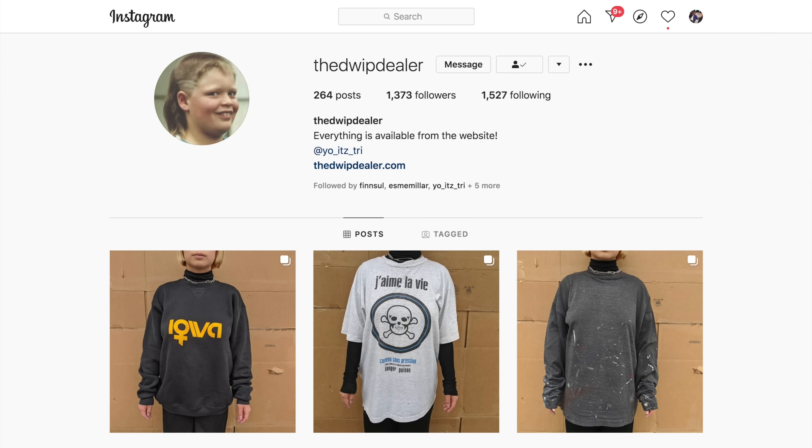These next couple of items are from Dwip Dealer. You guys know I work with Dwip Dealer a whole lot — he is definitely one of the main contributors to the vintage gems that I acquire. So if you guys are new to the channel, check out Dwip Dealer. He is an amazing Montreal Canadian vintage seller. I suggest him because he has a great selection, great prices — it's fire.